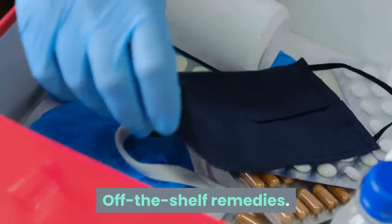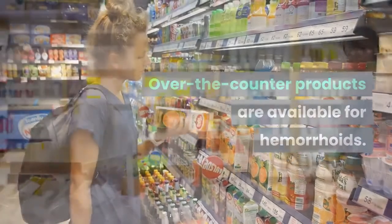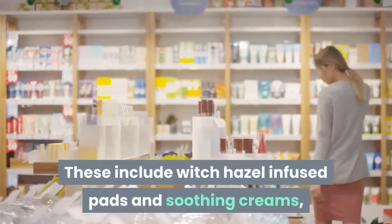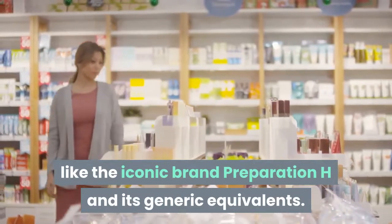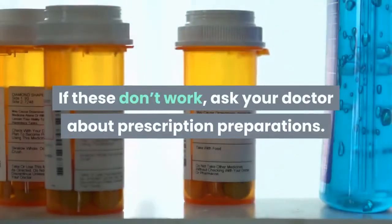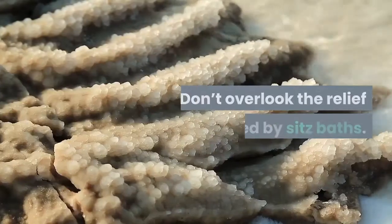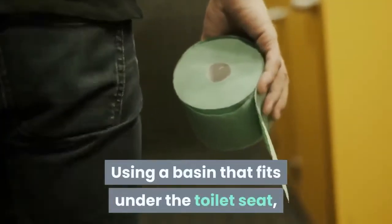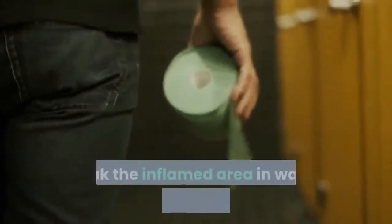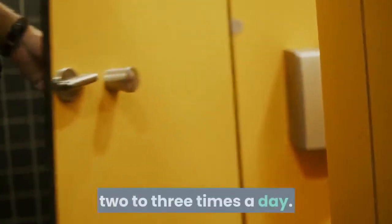Off-the-shelf remedies. Over-the-counter products are available for hemorrhoids. These include witch hazel-infused pads and soothing creams, like the iconic brand Preparation H and its generic equivalents. If these don't work, ask your doctor about prescription preparations. Sit in a sitz. Don't overlook the relief offered by sitz baths. Using a basin that fits under the toilet seat, soak the inflamed area in warm water for 10 to 15 minutes, two to three times a day.